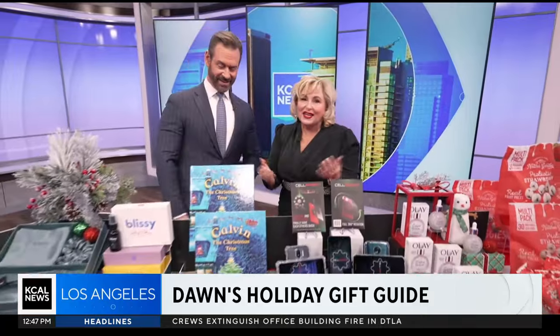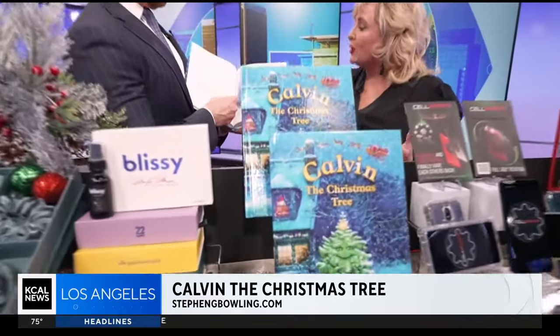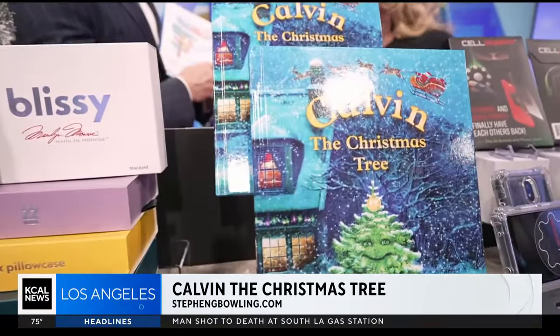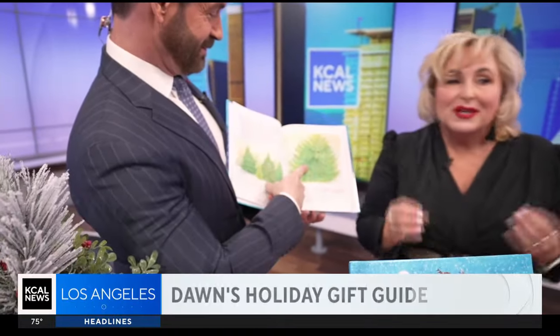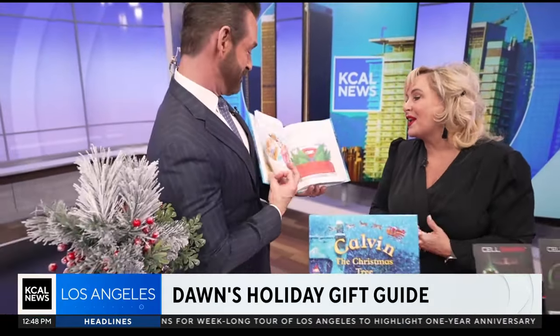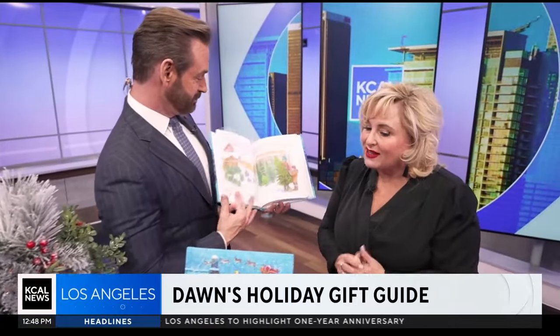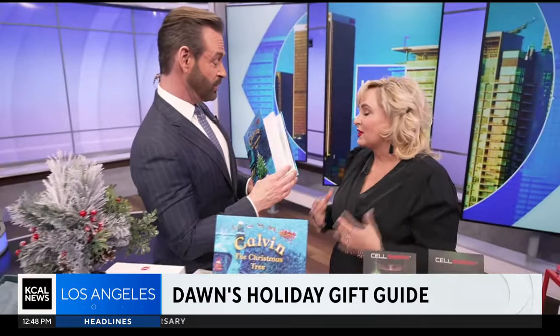We can't talk about the holidays without a book — this is Calvin the Christmas Tree by Stephen G. Bowling, a best-selling author. It's sure to be the next classic family Christmas story. It was inspired on a Christmas Eve when he picked up the last tree nobody wanted. Kids can really relate to this because we've all felt left out, and it's about the journey to becoming a star.